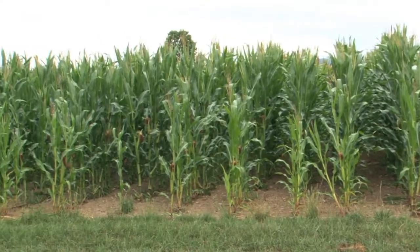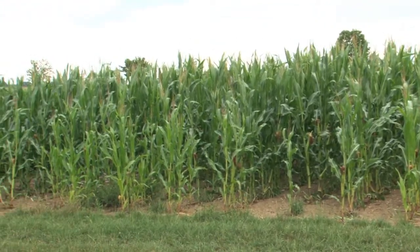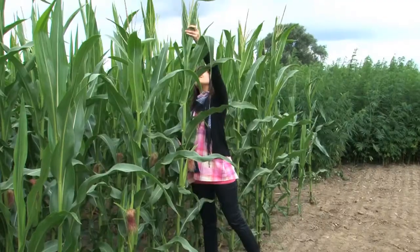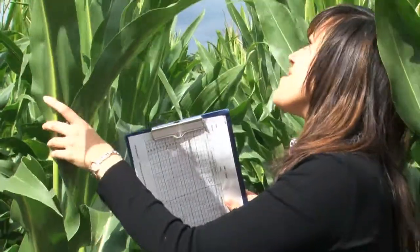A trial field with maize near Braunschweig in summer 2010. For genetically modified maize, how can the spread of the newly transferred genes to conventional maize be prevented? A research group from the Julius Kuhn Institute in Braunschweig is here looking for ways to do so.